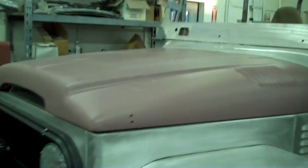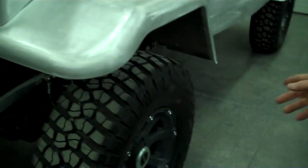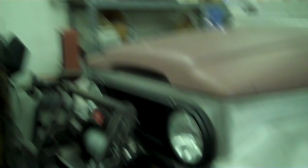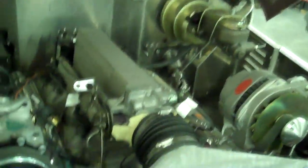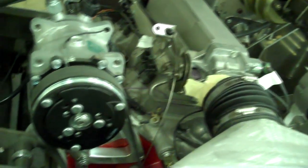We started with that, and then we used a 350 Chevrolet Ramport fuel-injected motor for the power source. We've set it all up — it'll have air conditioning, power steering, power brakes, all the comforts.